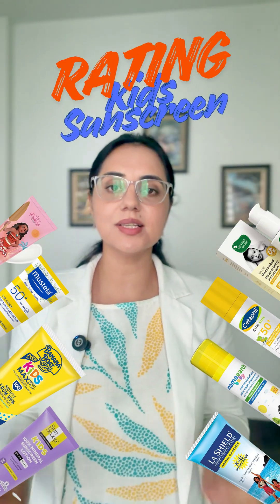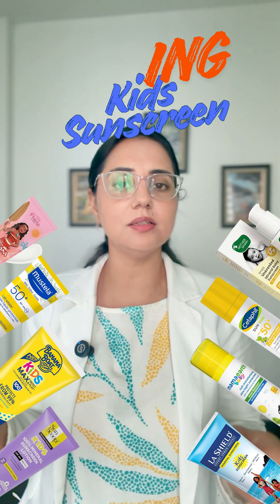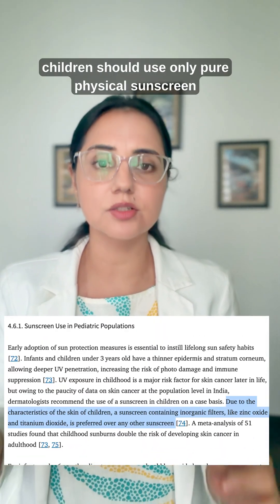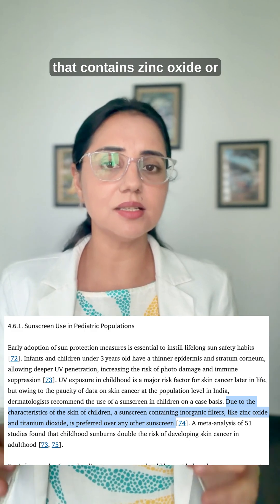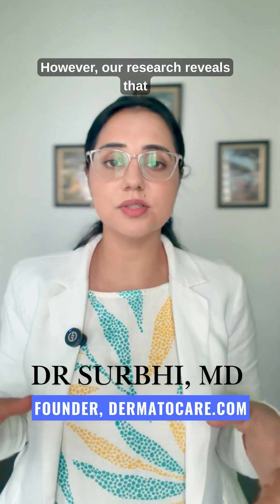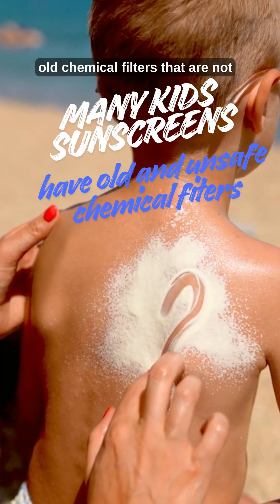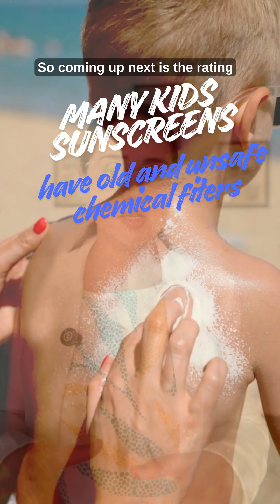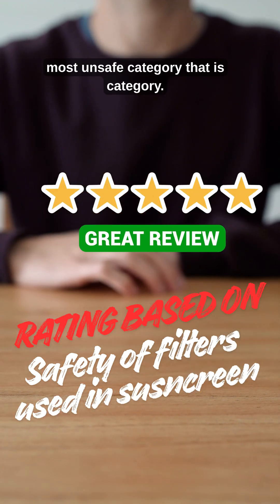Rating children's sunscreen from worst to best according to the Indian dermatologist forum guidelines. Children should use only pure physical sunscreen that contains zinc oxide or titanium dioxide. However, our research reveals that most kids' safe sunscreens use old chemical filters that are not safe. Coming up next is the rating of kids' sunscreen from the most unsafe category.